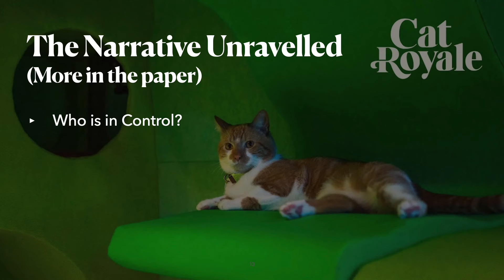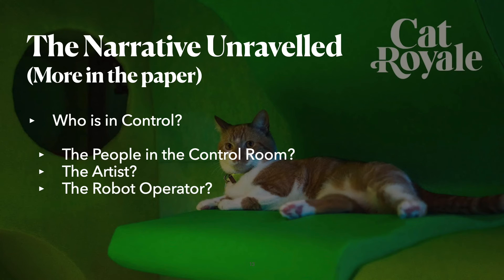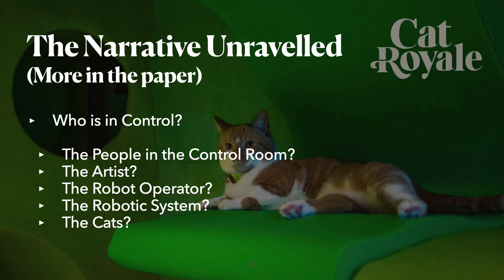Who is in control might seem like a trivial question, and one might think the answer is simply the people in the control room. But who are those people? Is it the artist, as they decide which suggestion by the decision engine is accepted or rejected? Is it the robot operator, as they initiate the activity the robot carries out, ultimately leading to the engagement of the cats? Another interpretation is that it is the robotic system in control, as the decision engine suggests which activities and toys are used and which cat should be targeted — one could argue it ultimately decides who is deserving of increased happiness. Lastly, the cats might be in control: after all, they choose when to engage with the robot and when to withdraw, ultimately deciding if the artistic installation is considered engaging from the audience's perspective.